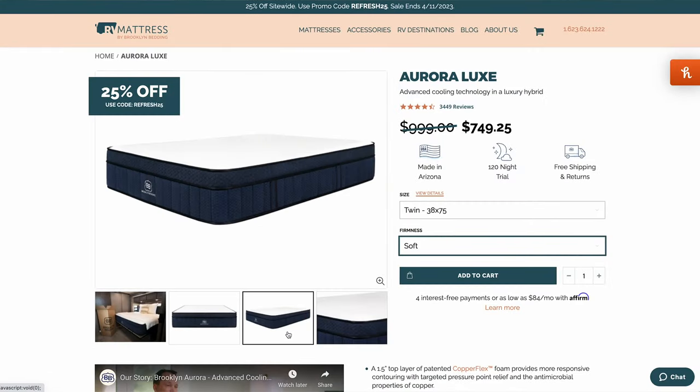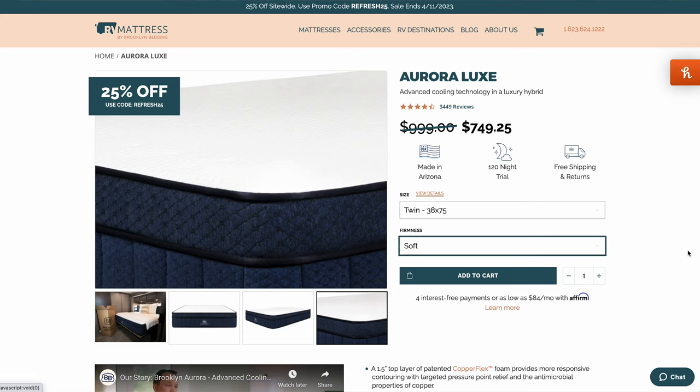Let me show you the different types of mattresses and some of the features. For all of you non-paying customers out there that sleep in bunk beds, stick around because we have bunk bed solutions for you as well. We're going to skip straight to the good part — the Aurora Luxe, with advanced cooling technology. This is their biggest and best mattress. This is the mattress that Andrea and I had for six months in our motorhome. I put over 10,000 miles on it and it was absolutely the greatest night of sleep.